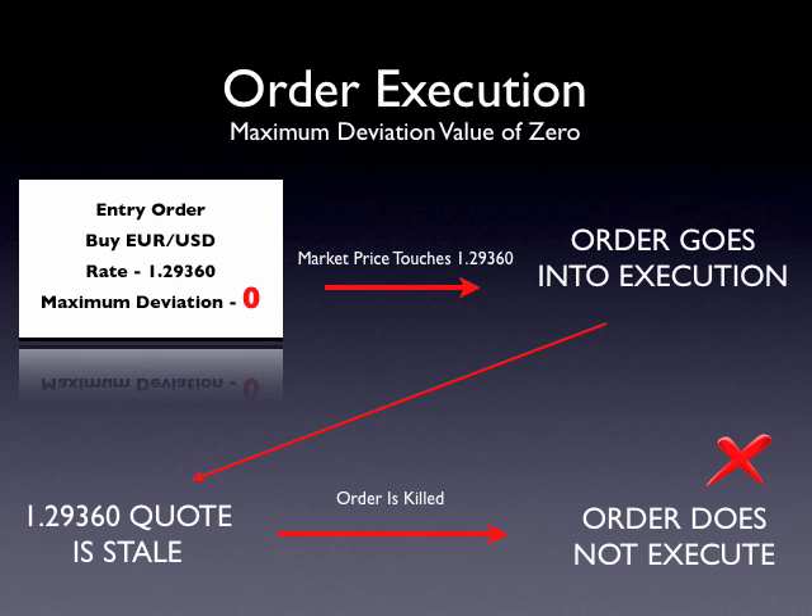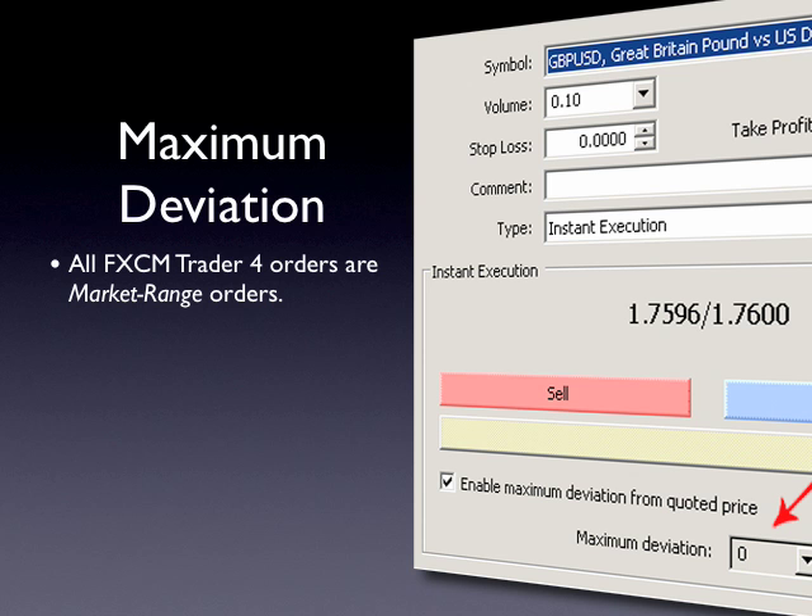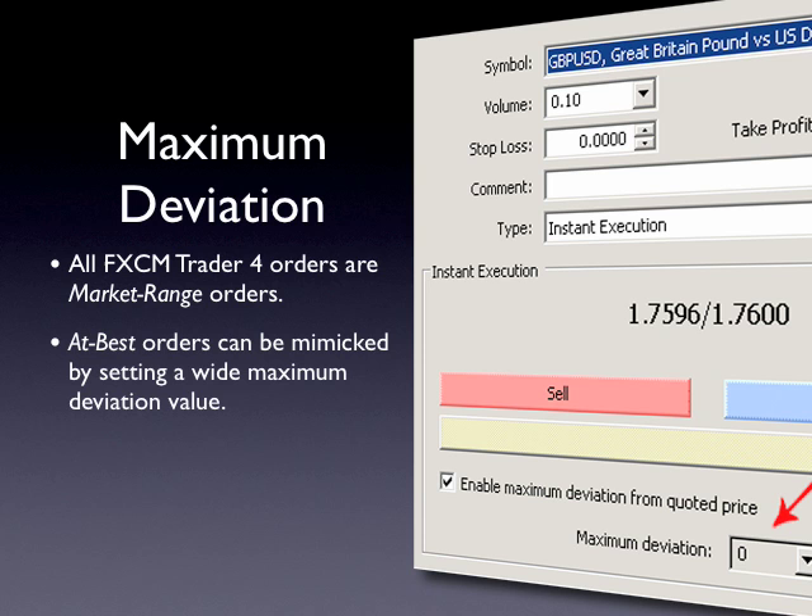If, however, the same order had been created with a maximum deviation value of 100, which equates to 10 pips because of fractional pip pricing, the following would have occurred. As the order goes into execution, the 1.2936 quote is not available, but because there is a 10 pip maximum deviation setting on the order, it is not immediately killed. At this time, there are additional quotes that are immediately available within 10 pips of 1.2936. So the entry order fills at the next best available quote within the specified 10 pip range. All FXCM Trader 4 orders are therefore market range orders. At best orders, where the entire order is filled at the best available rate, are not available on FXCM Trader 4 accounts.